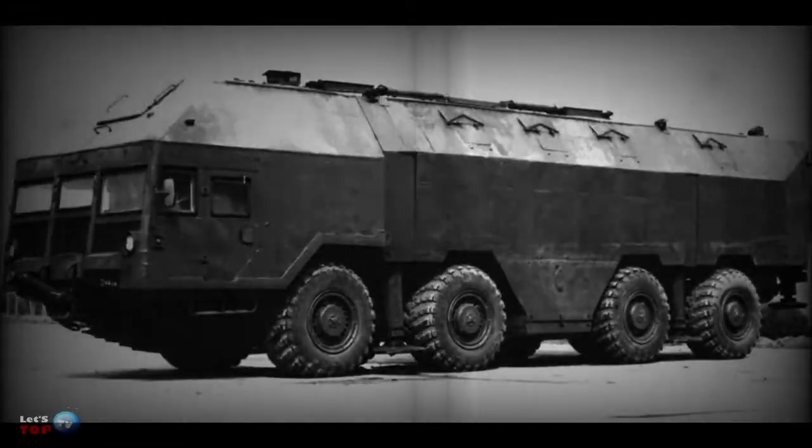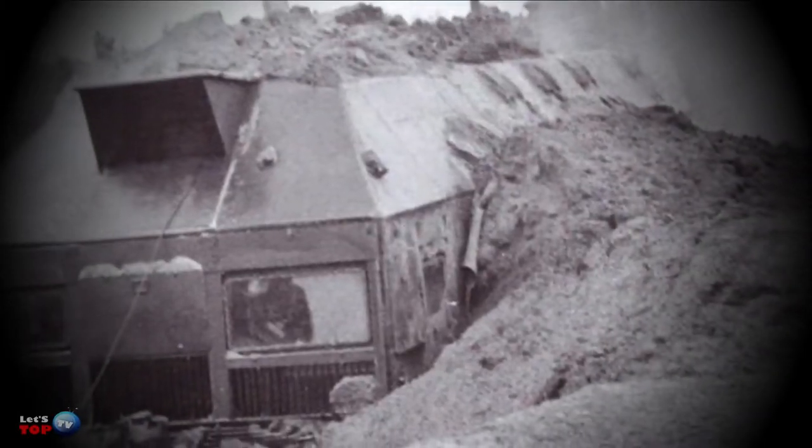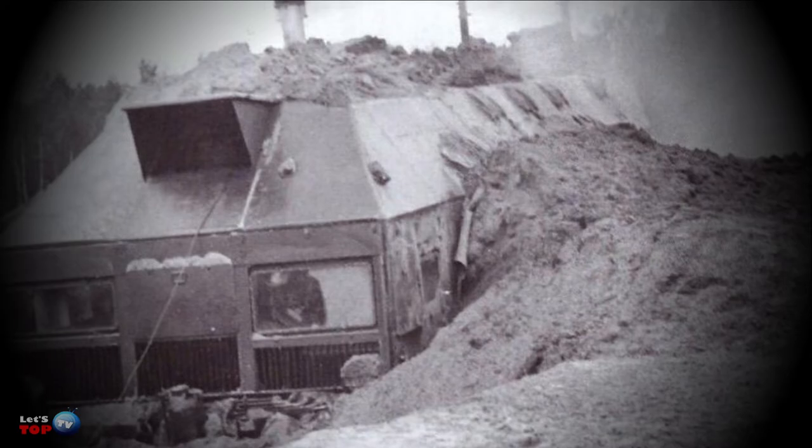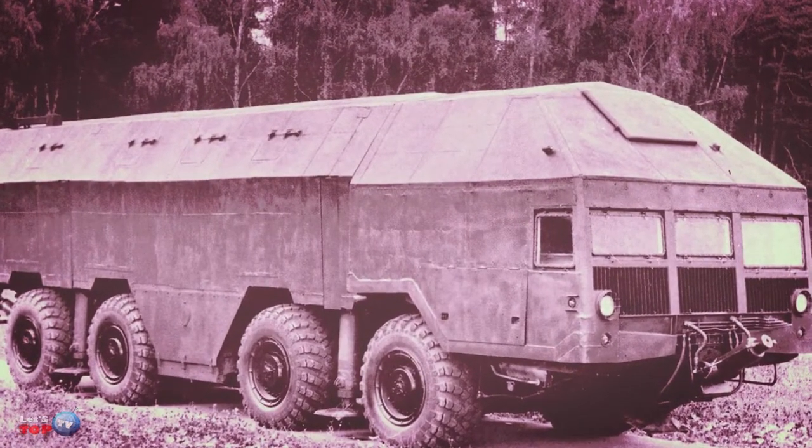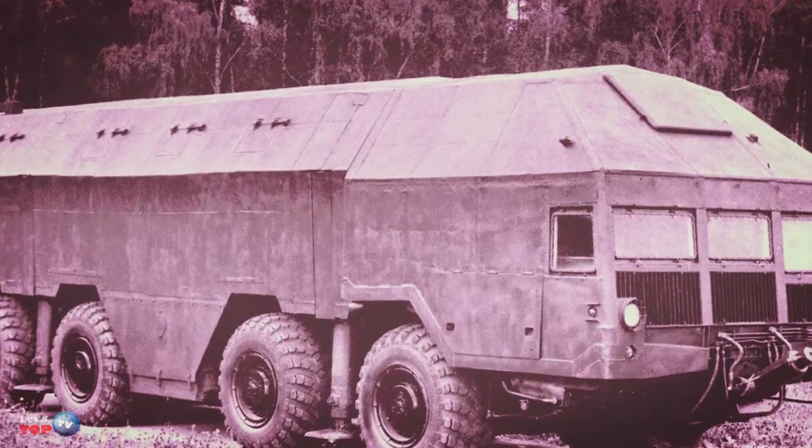A Soviet bunker on wheels that could independently get out of the underground. In the last century, in the 1950s, engineers engaged in amazing development — the creation of a unique bunker that can move. The reason in this case was the growing tension between the Soviet Union and the United States.